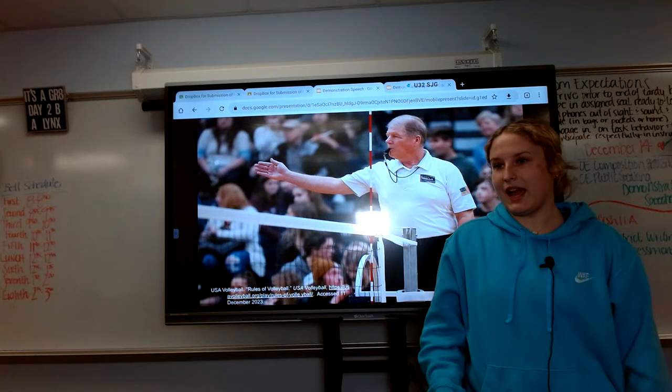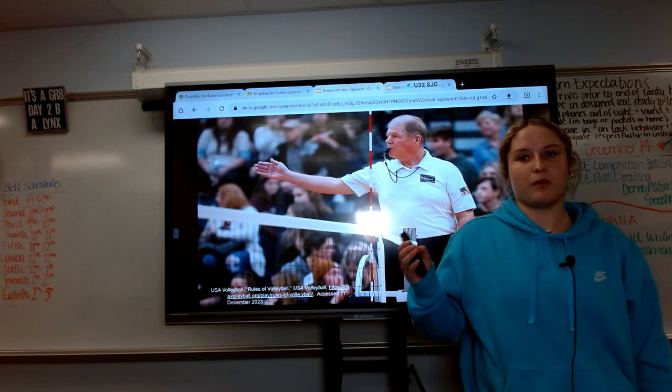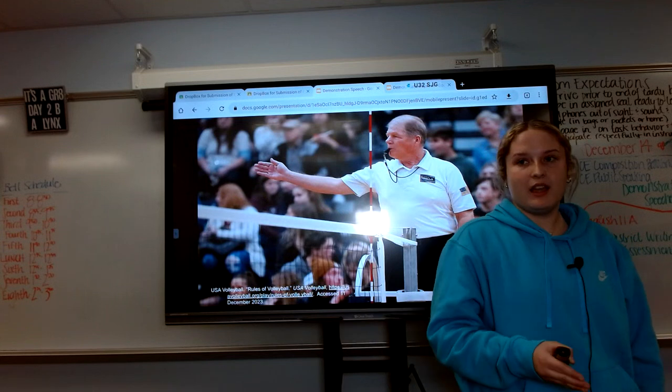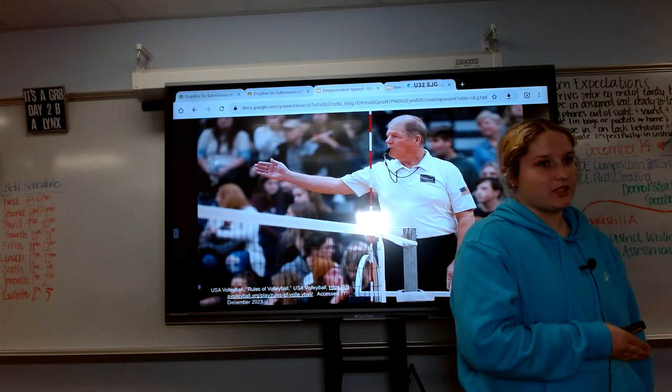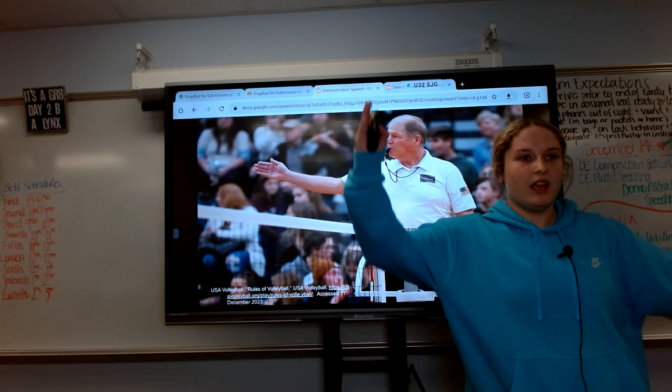Another one is a back row attack. This one a lot of people don't understand very well, but it's when a player from the back row crosses the 10-foot line and attacks on the other side. The ref would call this by giving the other team a point and calling back row.